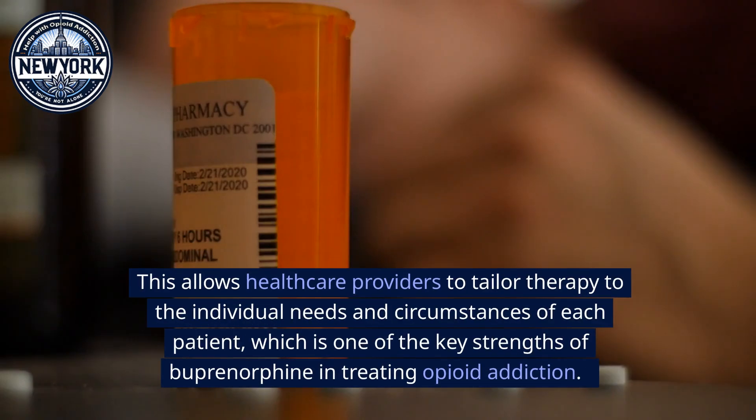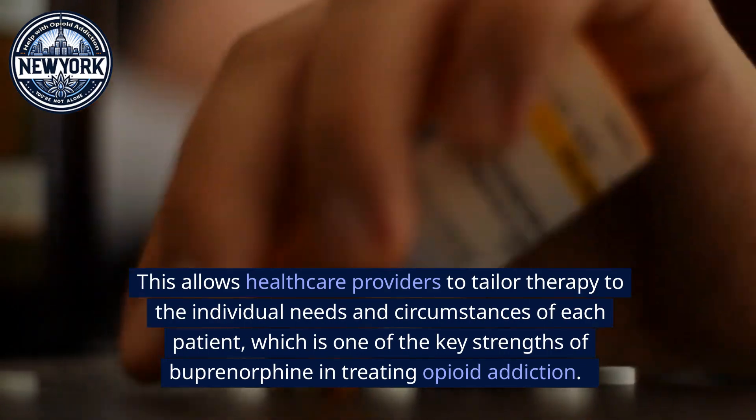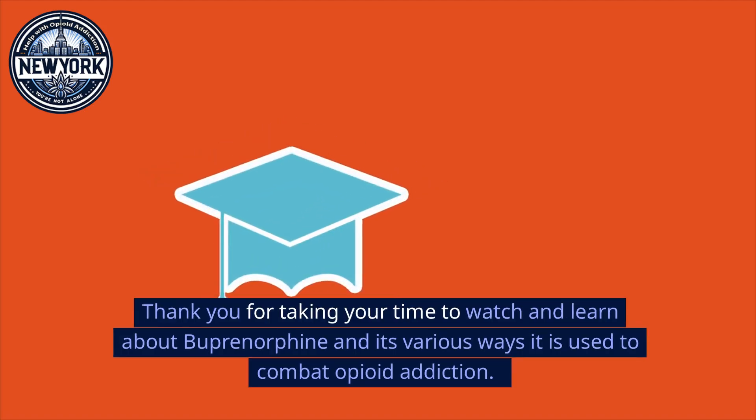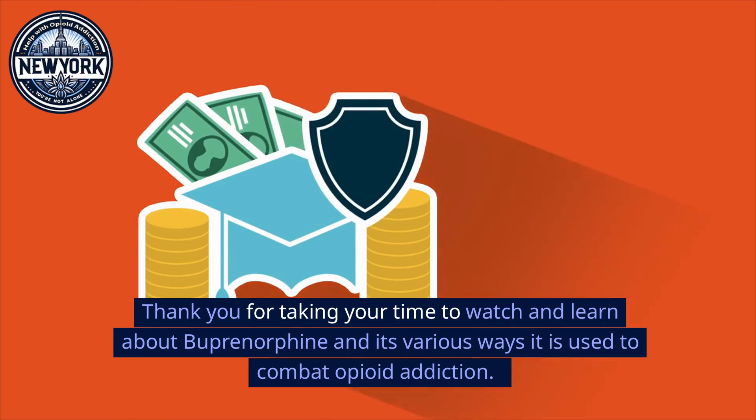In summary, buprenorphine offers various forms of administration, providing flexibility in treatment. This allows healthcare providers to tailor therapy to the individual needs and circumstances of each patient, which is one of the key strengths of buprenorphine in treating opioid addiction. Thank you for taking the time to watch and learn about buprenorphine and its various ways it is used to combat opioid addiction.